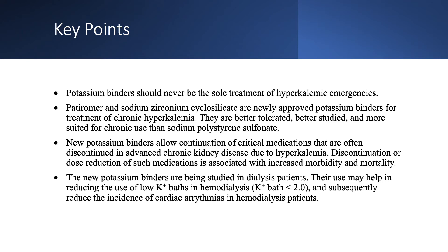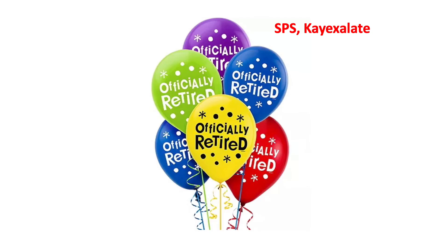K-exalate, or SPS, has been around and working hard since 1958, so it deserves a nice retirement. The children of SPS — patiromer, let's call it Patty, and Lokelma, let's call it Luke — are taking over the business. We really wish K-exalate a very happy retirement.